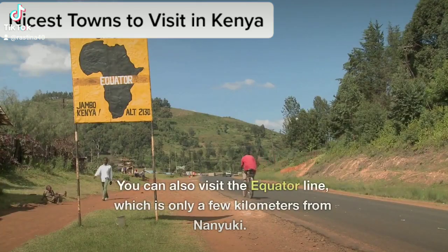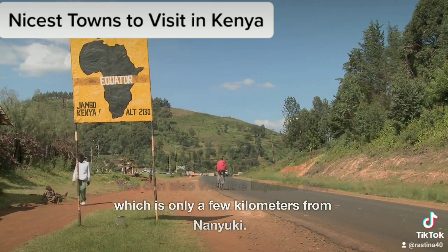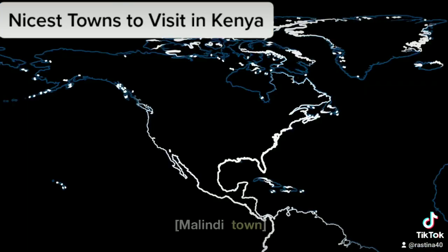You can also visit the equator line, which is only a few kilometers from Nanyuki.